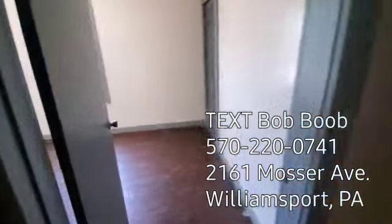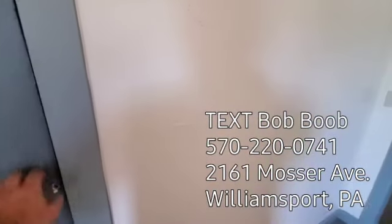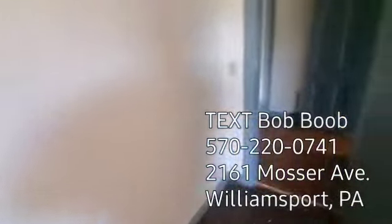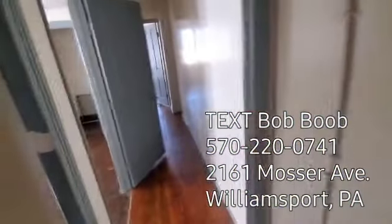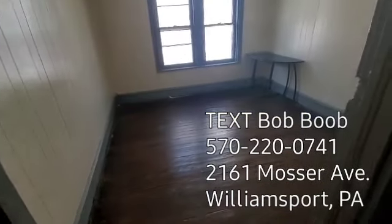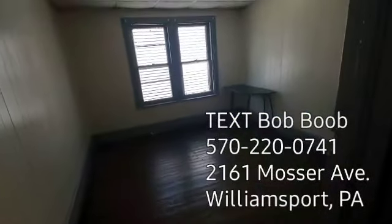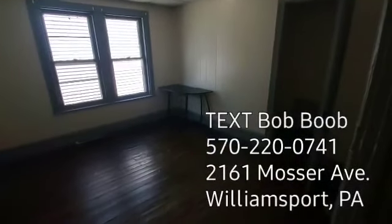As we continue on, here's one of the bedrooms. This one's probably maybe 10-11 across by 13-14. This is the door that goes to the attic, but tenants aren't permitted in the attic to store anything — I've had bad situations with that, so I just block it off. Middle bedroom, you're probably 10-11 wide by about the same thing square.